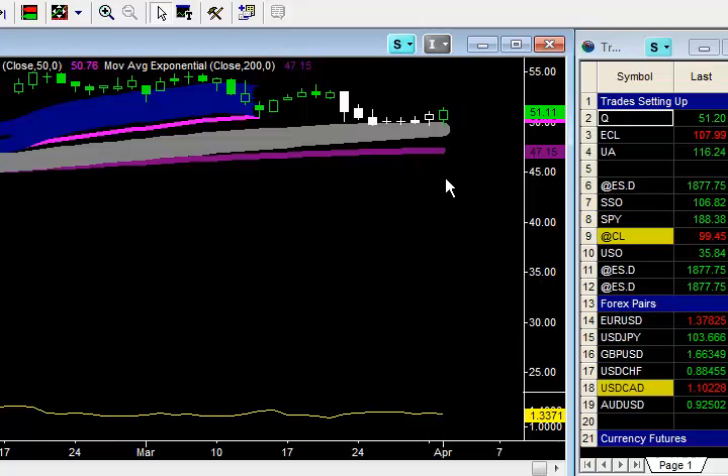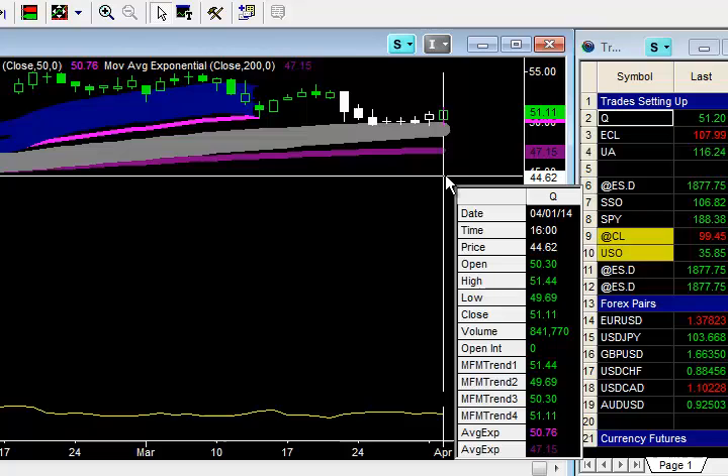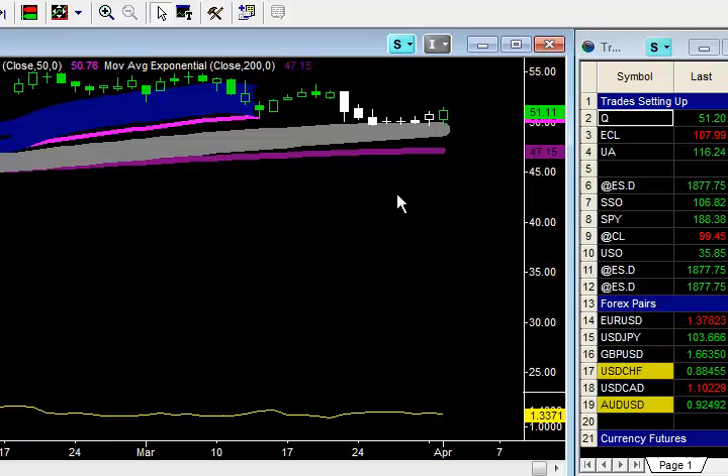What I'll do is, if the market is able to penetrate up through yesterday's high of $51.44, even by a penny, I'll then move my stop up below the intraday low to lock in some profits, or at least to go to break-even on this trade, just in case we don't make the move that I'm expecting to the upside.